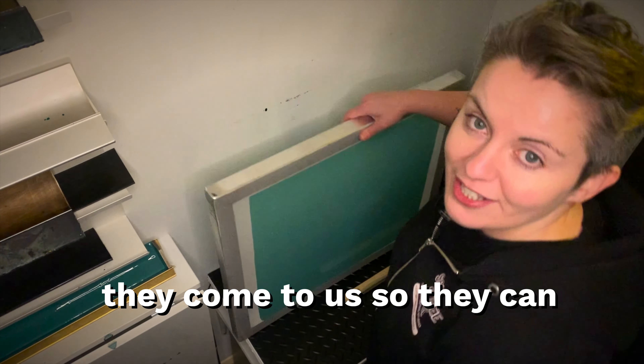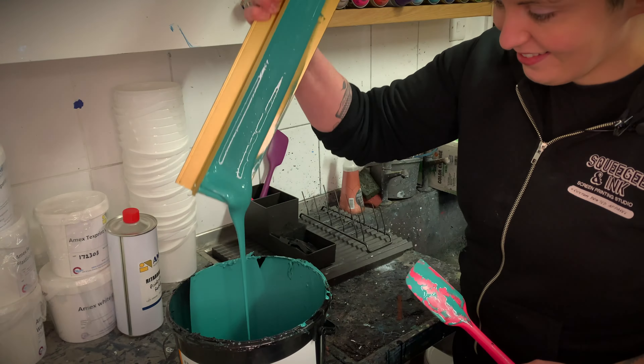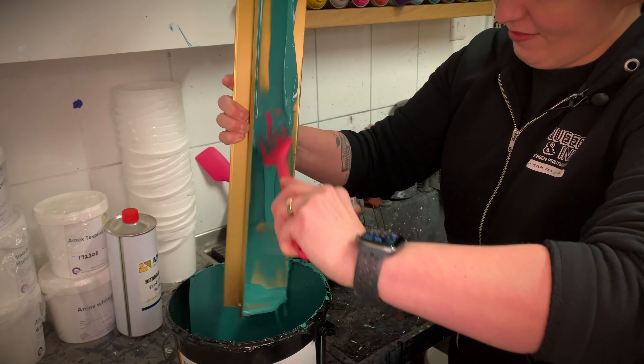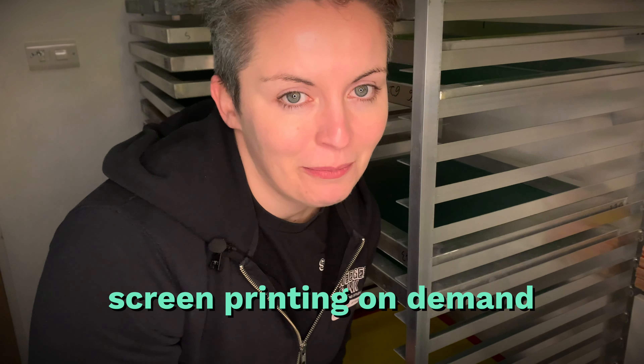They come to us so they can streamline production, skip all the messy chemicals, and get straight into screen printing on demand.